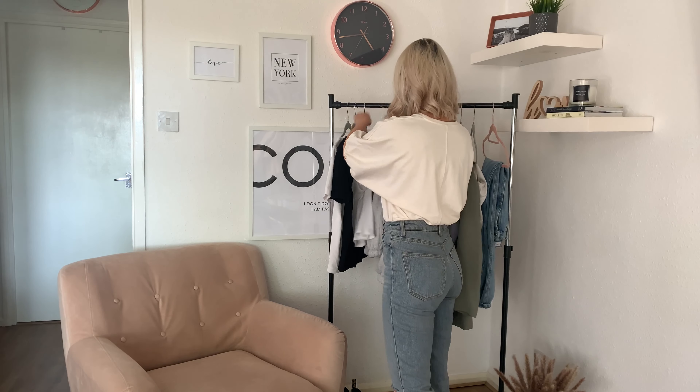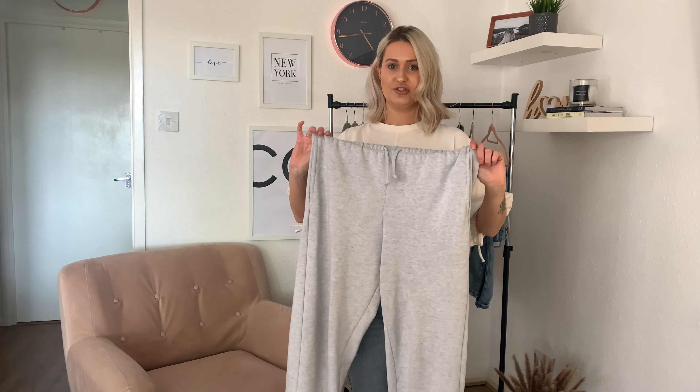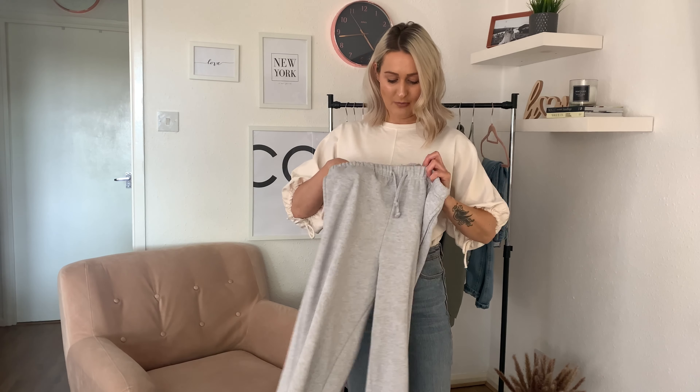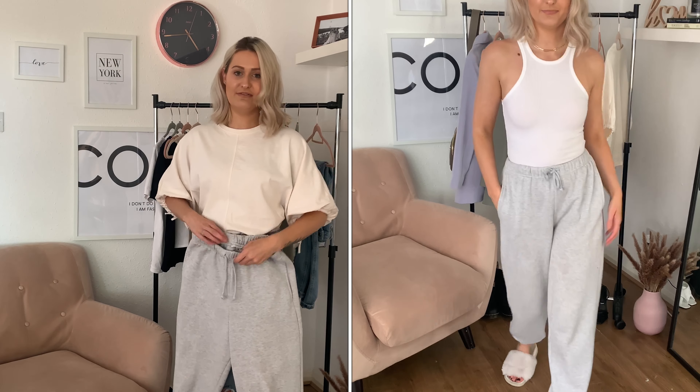I already had these grey joggers for a while but they're still really important — just the most comfy things. I'll link them below; they're £25 and I'm wearing an extra small, as they come up quite big. I have to bring them in quite tight around the waist. I love them — they're really fluffy inside. You can dress them up with chunky trainers and a blazer, or wear them casually with the racer. They're a key wardrobe piece.